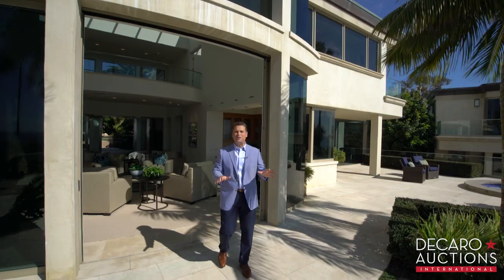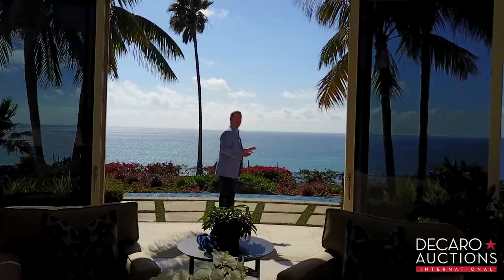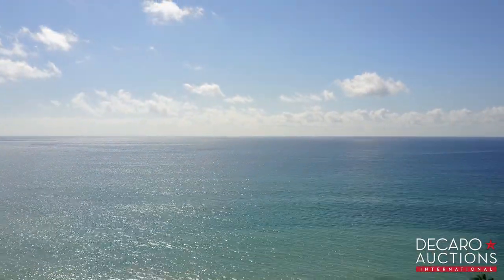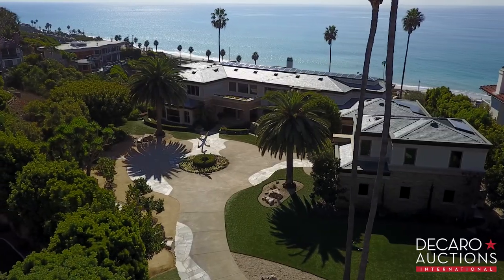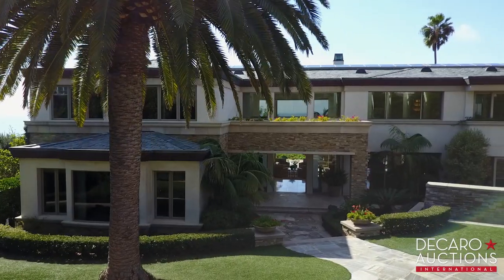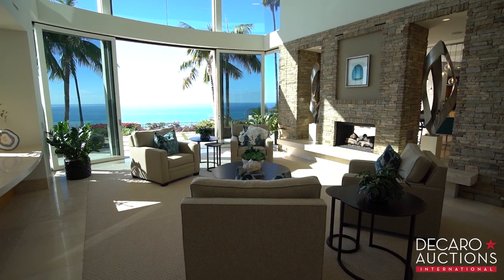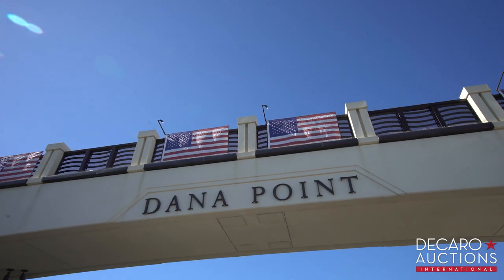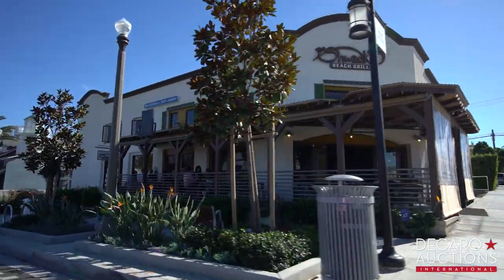Welcome to the best opportunity on the California coast — over two rare acres overlooking the Pacific in Dana Point. Name your price in the live, no-reserve absolute auction, and all this could be yours: a contemporary masterpiece with endless views, resort grounds, and a thriving community with a future of surging value and luxury.